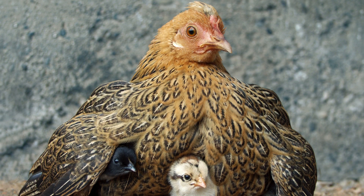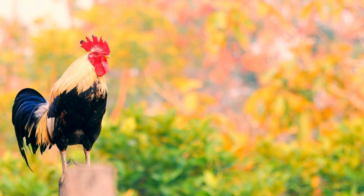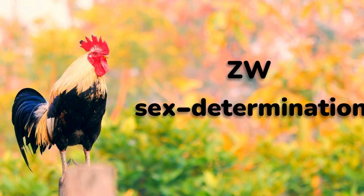As a result, the Z chromosome carries more genes and has a greater impact on the birds' development, including traits like feather color. This system is known as ZW sex determination.